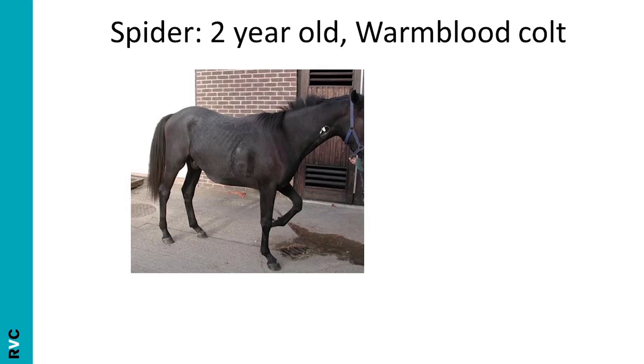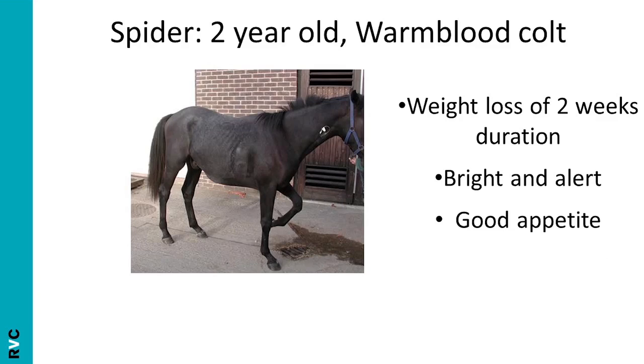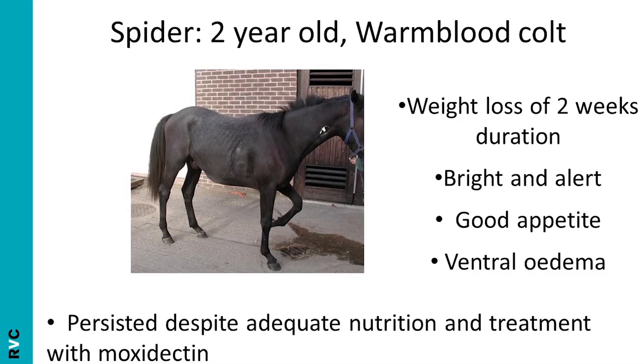So this is Spider, a 2-year-old warmblood colt, who presents with a weight loss of 2 weeks duration. He is bright and alert and has a good appetite, but also has ventral oedema. This has persisted despite adequate nutrition and treatment with moxidectin.